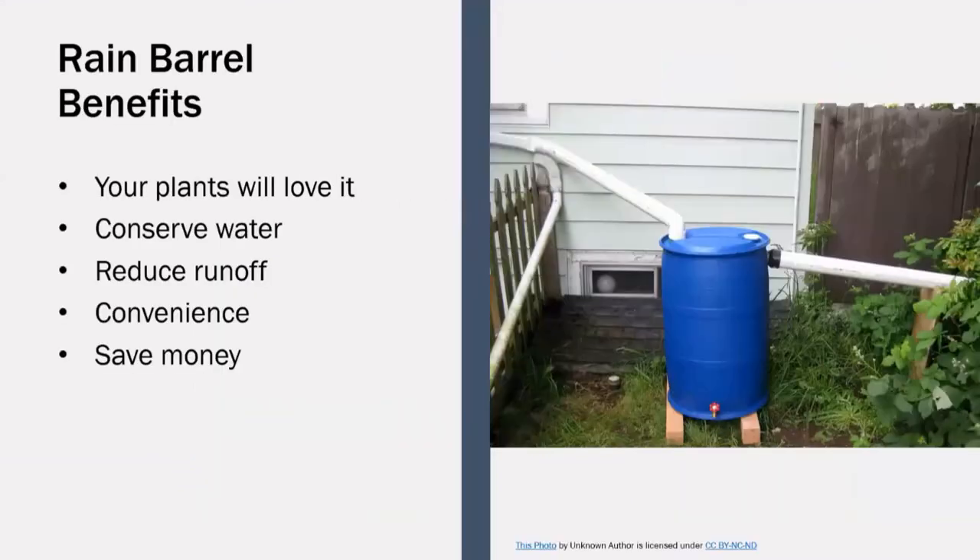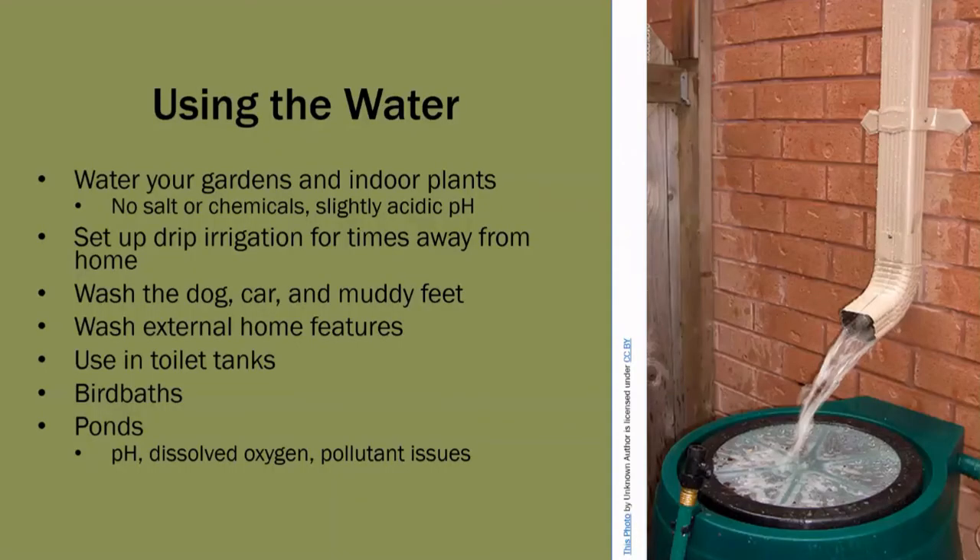Rain barrels offer many benefits. Reclaimed rainwater can be used around the house, particularly for watering plants during dry spells. Rain barrels help us conserve water and reduce runoff. They can be conveniently placed on almost any downspout and can save you money. Most commonly, the water is used to water outdoor gardens and indoor plants. The rainwater should contain no salt or chemicals and will have a slightly acidic pH. If you want to water your plants while you're away from home, you can set up a soaker hose or drip irrigation hose extending from the spout of your rain barrel to your garden, and the rain barrel will slowly empty water into the garden over time.